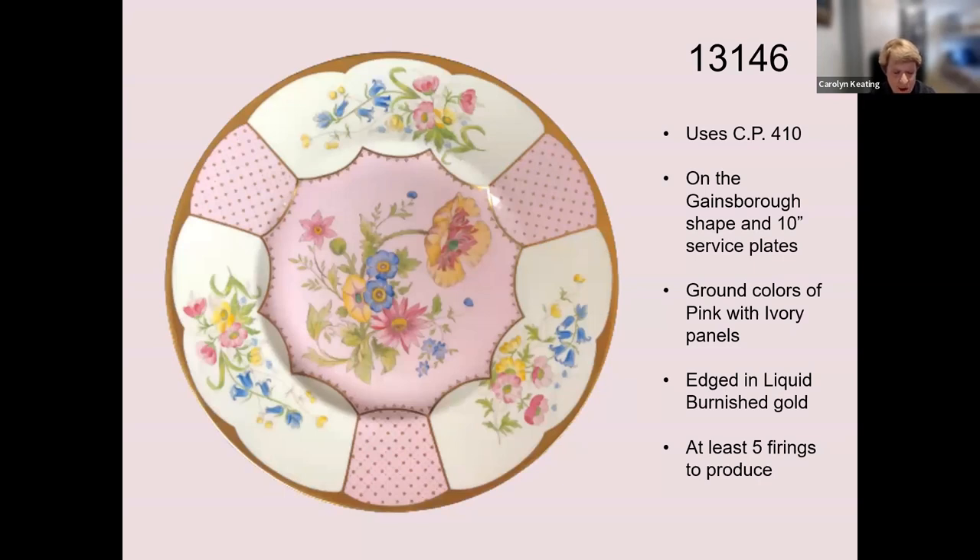Pattern 13146 uses the same large anemone as the Old Bow pattern in the center of the plate and was introduced around 1940. When Ray Reynolds was visiting the US for the 2006 Shelley conference, he examined this plate and exclaimed that it took five firings to make it — each of the ground colors, the enameling, and gold required a separate firing. Because ware is susceptible to breakage each time it is fired, many are lost, thus multiple firings raise the cost. I'm lucky enough to have a pair of these plates.